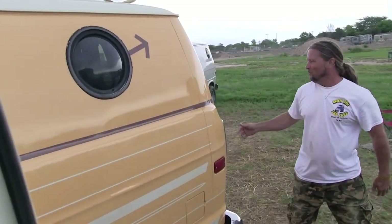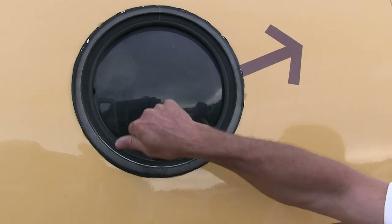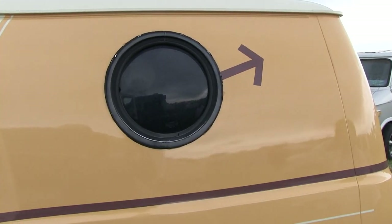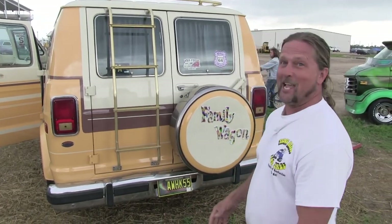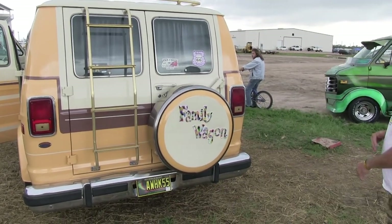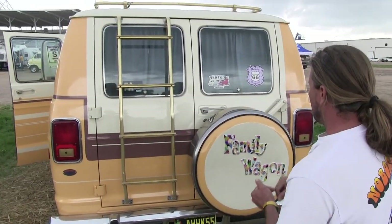I got the bubble windows at a junkyard for eleven dollars each. I know some of you are jealous, but that was the score of a lifetime. I went up to the register and the guy told me they weren't even glass — they're plastic — and said eleven dollars each. I was out of there fast.